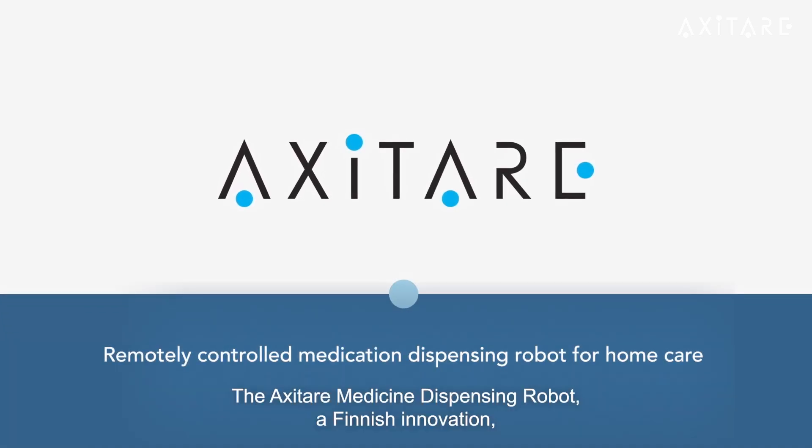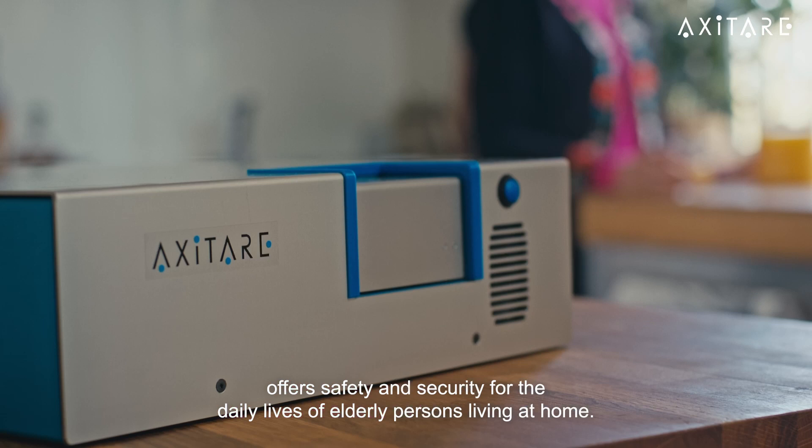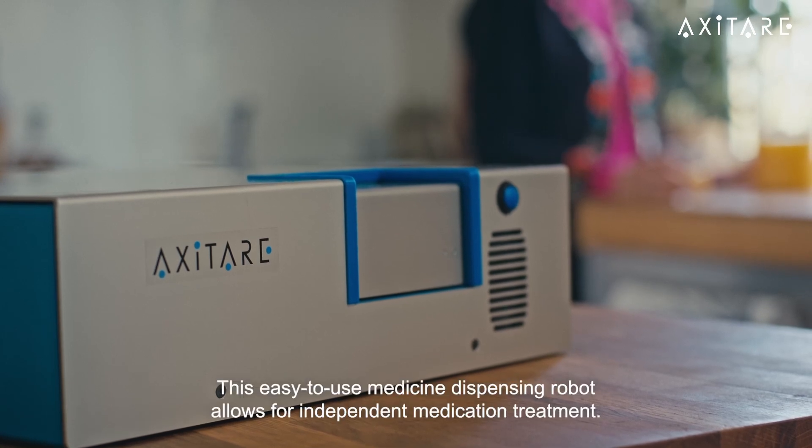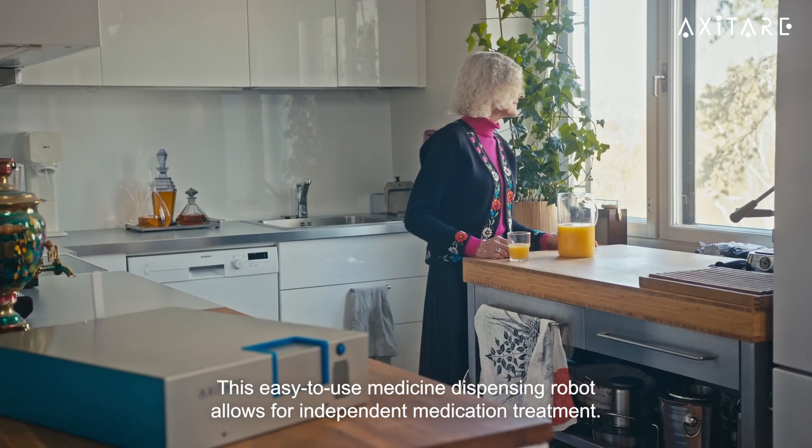The AxiTer Medicine Dispensing Robot — a Finnish innovation that offers safety and security for the daily lives of elderly persons living at home. This easy-to-use medicine dispensing robot allows for independent medication treatment.